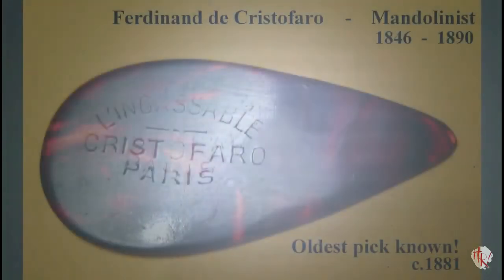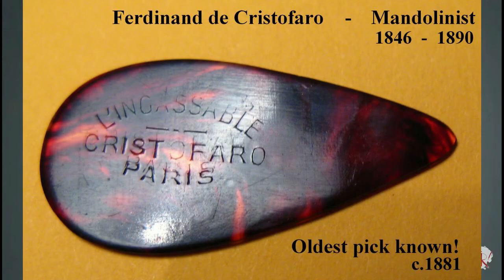Part 7: Impressed Logo Era and Conclusion. Photo A: Christofaro — oldest verifiable pick known to exist. F. de Christofaro left Italy and travelled Europe, entertaining audiences with his brilliant mandolin playing. He settled down in Paris and set up shop as a teacher. In 1881 he released his first instruction manual for mandolin; it contained an illustration of a pick having the same shape as the one shown here. His second manual was published in 1883, and by 1890 he was dead.